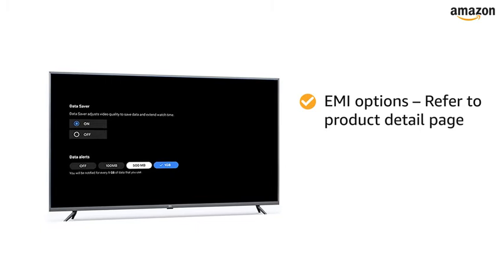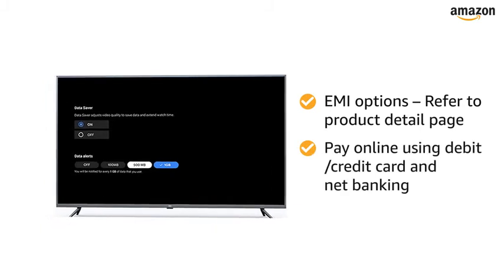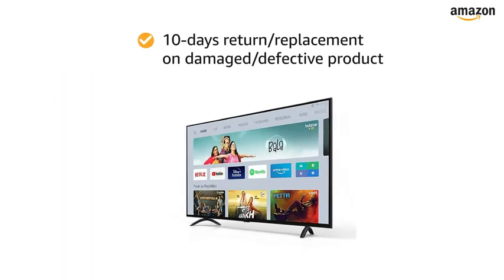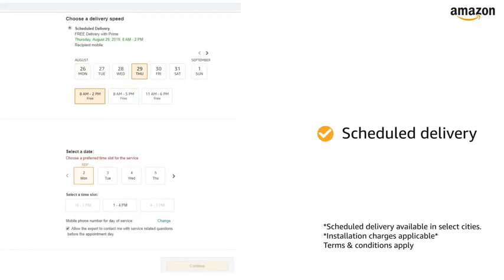For EMI options, refer to the Product Detail page. Pay online using debit or credit card and net banking. There is a 10-day return or replacement policy for damaged or defective products. You can schedule the delivery per your convenience, and Prime members get free delivery. Amazon will coordinate with the brand for installation within 48 hours of delivery.